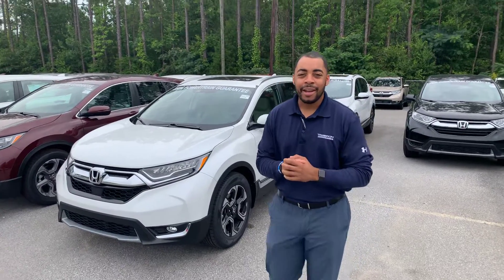Good morning, this is Chris at Tameron Honda. We spoke on the phone this morning — you said you're looking at a new vehicle but you were on Facebook looking at some advertisements probably from Tameron Honda. We're trying to get as many people in as we can on our huge 4th of July sales event.